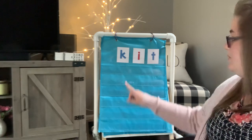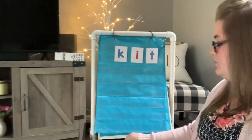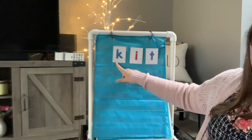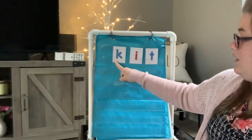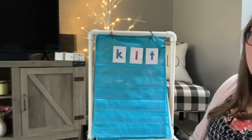Hi, kindergartners. We are going to be working on making some words today. This first word that I have on here has one of our alpha friends from this week, Keely Kangaroo K. So I'm gonna start with Keely Kangaroo at the beginning of this word. Let's tap it out and see what we have.